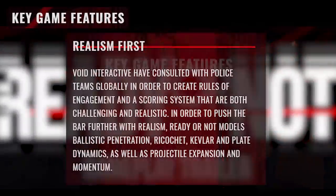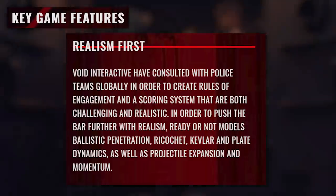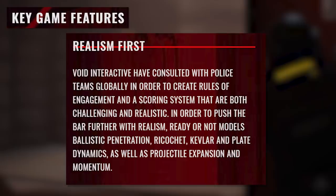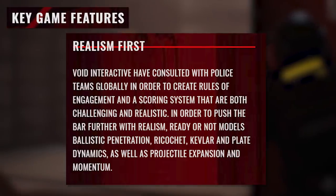So the first one says: Realism first. Void Interactive has consulted with police teams globally in order to create rules of engagement and a scoring system that are both challenging and realistic, in order to push the bar further with realism. Ready or Not models ballistic penetration, ricochets, Kevlar and plate dynamics, as well as projectile animation and momentum.